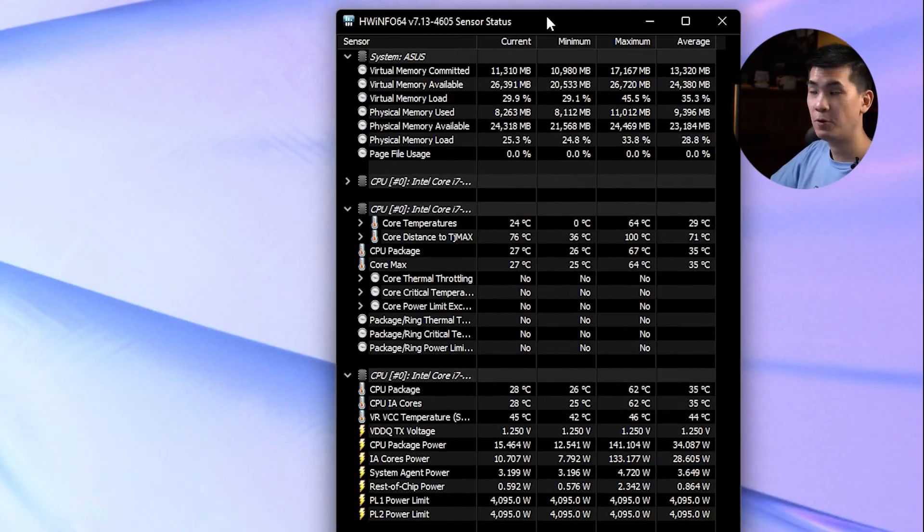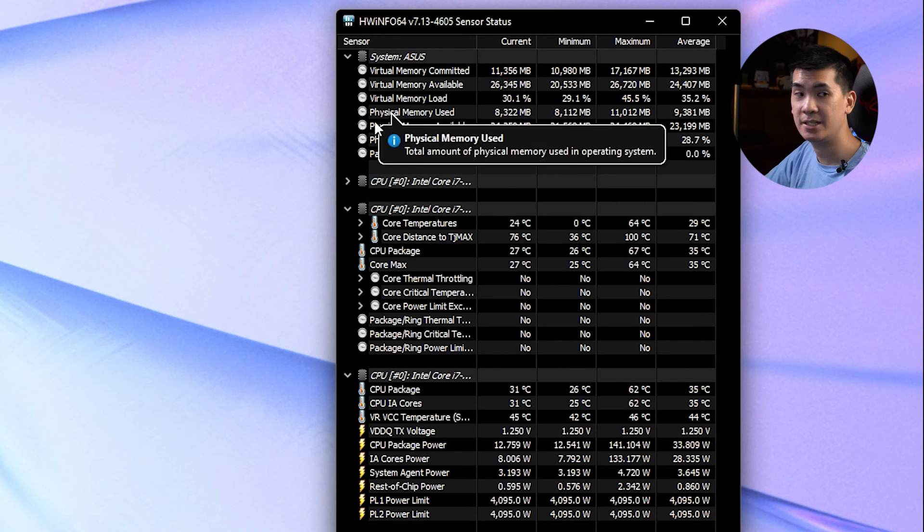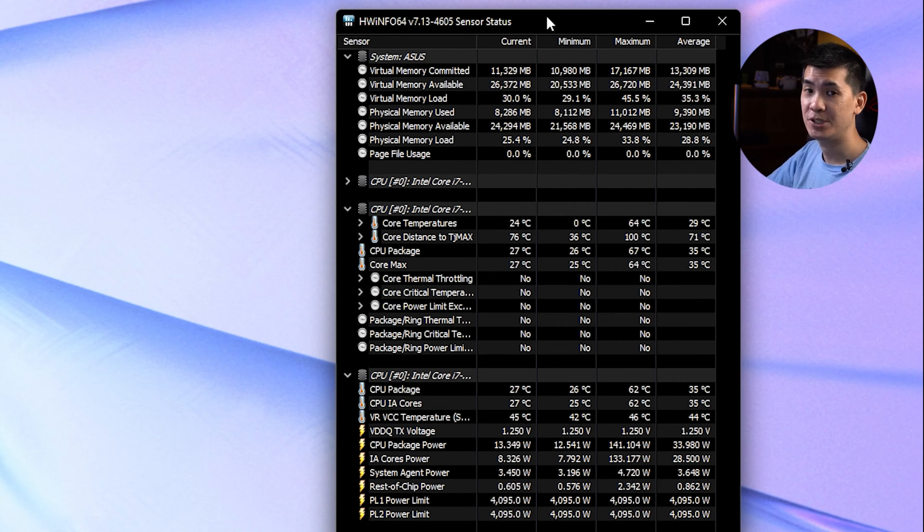Let's go on to Cinebench. Before we actually go into Cinebench, we're looking at the temperatures once again. The temperatures don't even seem to be budging at all — it's really running cool. The highest we can see right now is 62 degrees Celsius. That's actually pretty low compared to what we've seen in the previous generation, where we're talking about hitting temperatures of about 90 under such performance loads.